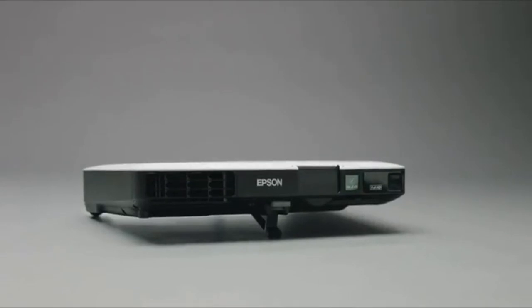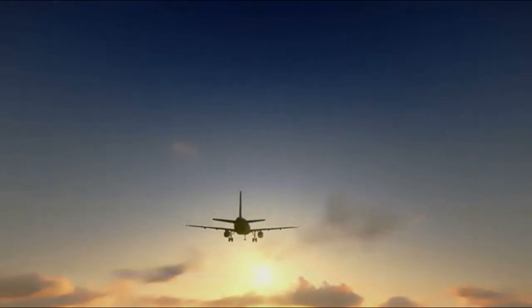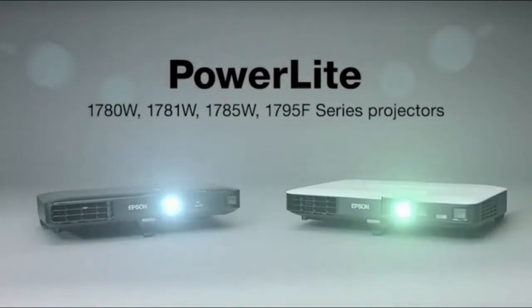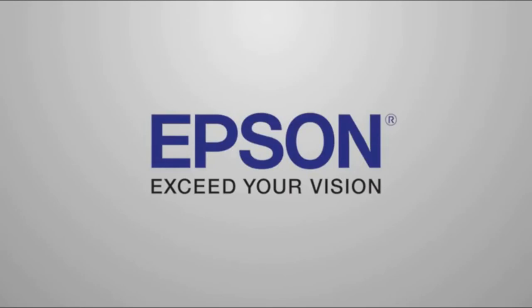These stylish, cutting-edge compact projectors are the perfect presentation tool for road warriors that need ultimate portability. Thin, light, and powerful — take it anywhere business takes you. The new ultralight and thin PowerLight 1700 series projectors from Epson: powerful performance from a compact device. Epson — exceed your vision.